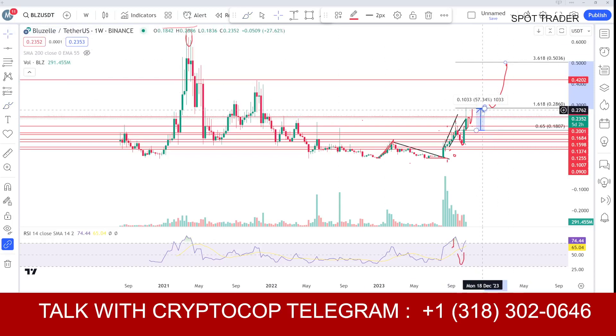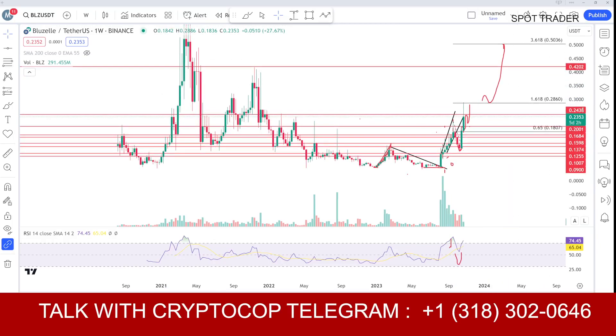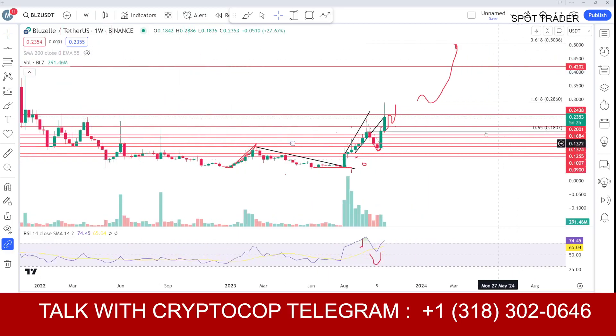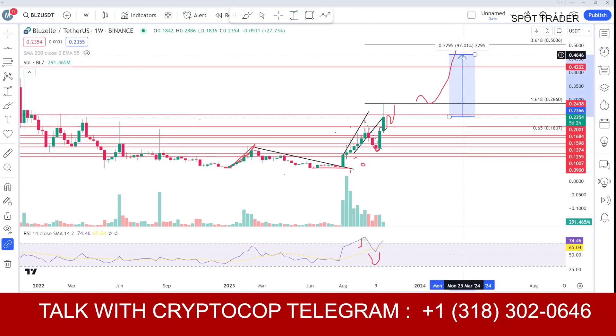I know it's very early to say, but I think the coin will get there within the next four to five weeks — that's the expected time period. The targets are 42 cents and then 50 cents, but we just have to close above 29 cents to achieve that. If someone bought here and we sell there, that would be a 100% gain — a big gain, but expect it to happen slowly and gradually.